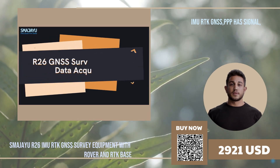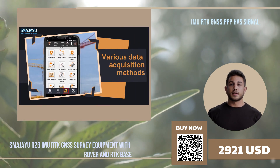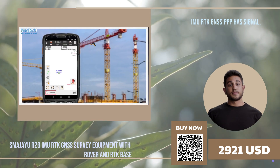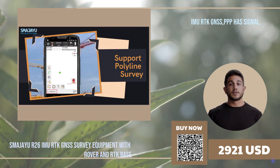One of the main benefits of using RTK surveying GPS equipment is its high accuracy. GPS RTK technology enables centimeter-level accuracy, which is essential for many surveying projects. This level of accuracy can be achieved because RTK GPS equipment uses two receivers: a base station and a rover.